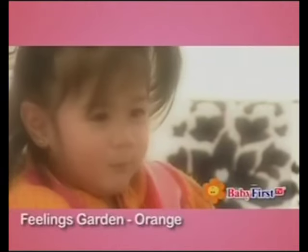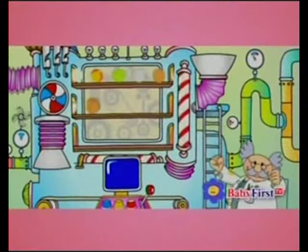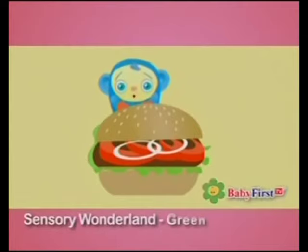Feelings Garden is orange. Numbers Parade is blue. Sensory Wonderland is green. Peek-a-boo.